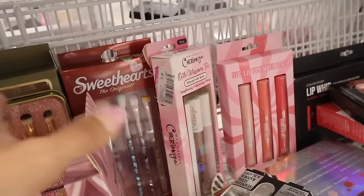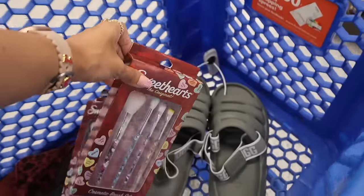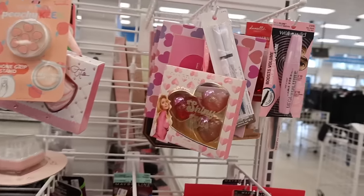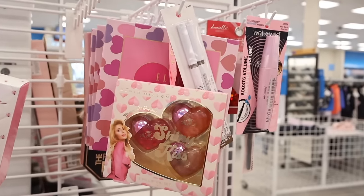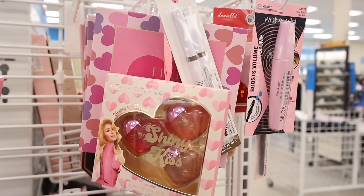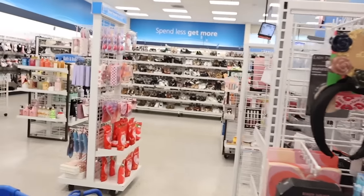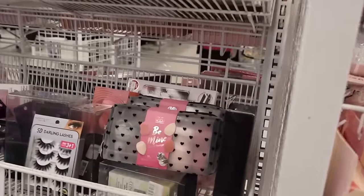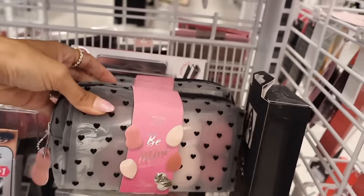I found another Sweetheart brush set — definitely getting this one! Moving to the other side: the Shiny Kiss lip bombs slash lip glosses are only four dollars, love the heart packaging. Paris Hilton always makes the cutest Valentine's Day goodies. Here's more Sweethearts — and on this side they have the Bee Mind set makeup bag for only ten dollars, a great Valentine's Day gift.